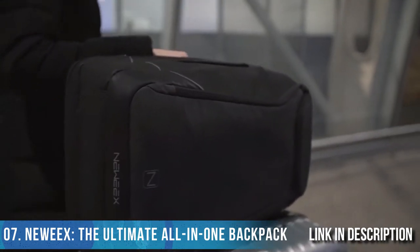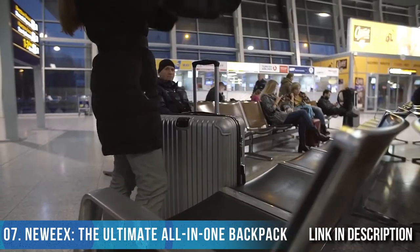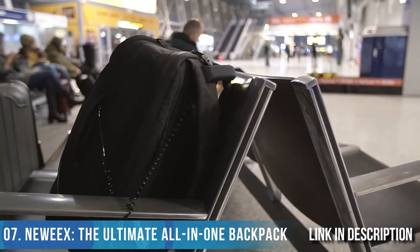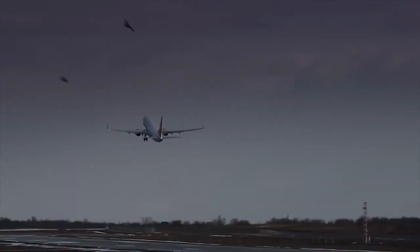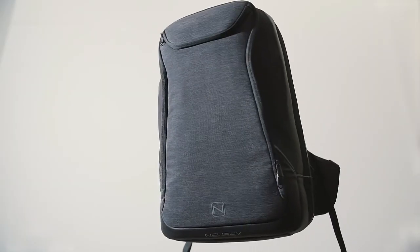Travel in style and with security built in. Comfort and convenience is yours. New Weeks is fashionable and made to last. Get yours today on Indiegogo.